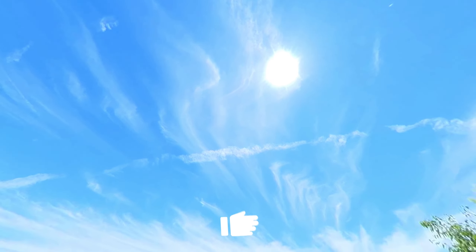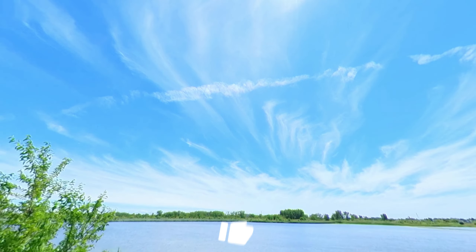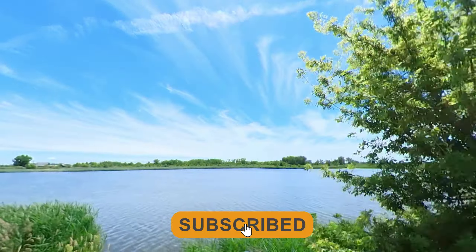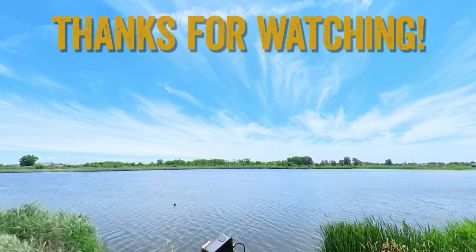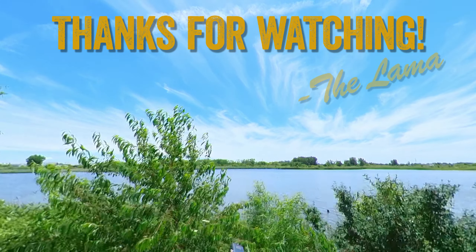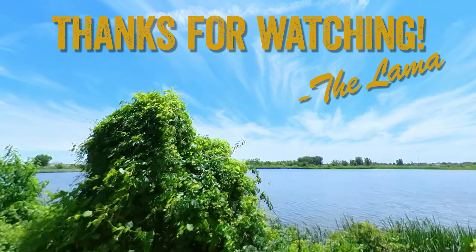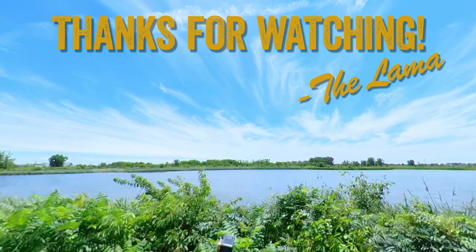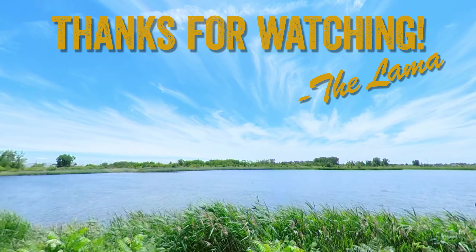If you enjoyed this video, please hit the thumbs up. If you'd like to see other trails around the Chicago area, hit the subscribe button. Let me know in the comments if you have a favorite trail you'd like me to check out. Until next time, thanks for watching and keep biking.